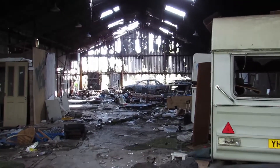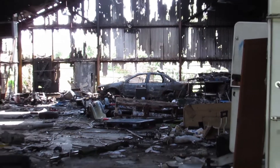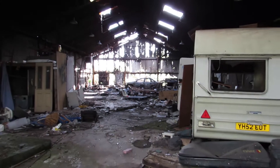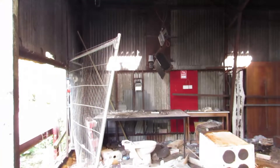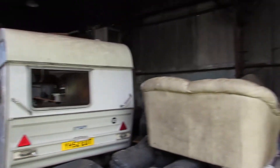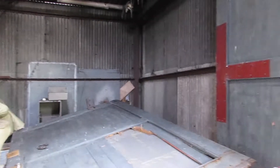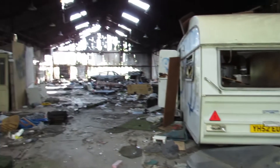Greetings YouTube people. I'm a little bit nervous because I've found these are the outbuildings next to that mill, and I simply walked in. I didn't break anything — the door was wide open. So I'm wondering if this place is monitored.